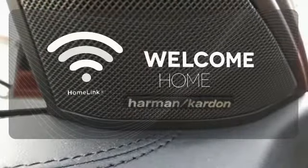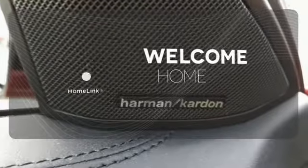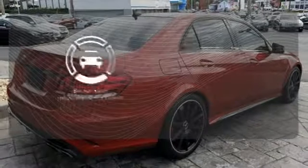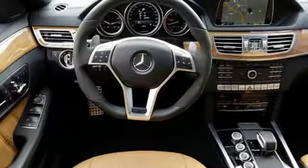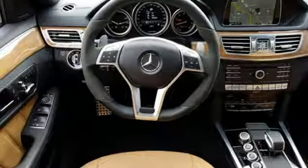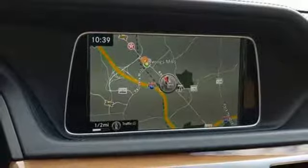Program garage door openers, gates, and lighting systems with HomeLink. Negotiating traffic has never been easier, thanks to the Blind Spot Indicator. An expert with cargo and eager with corners, take this E-Class Wagon home today.